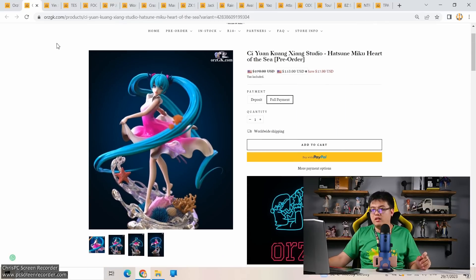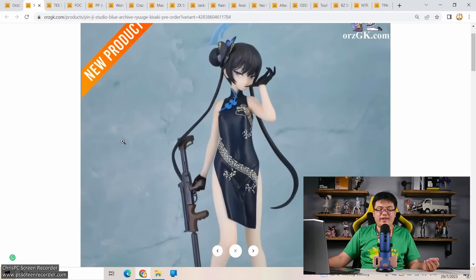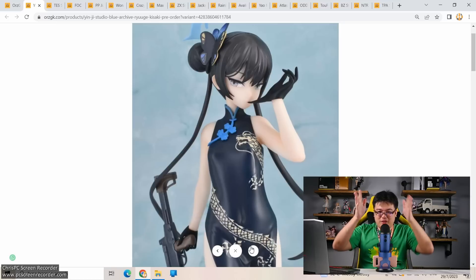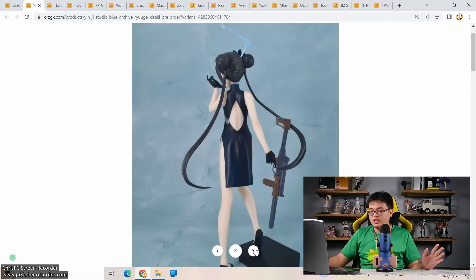More Blue Archive from Yinji Studio: Yuige Kisaki going for 175 US dollars, presumably 1/6 or 1/7 scale. But this is not a very good-looking figure of her. The Dodomo Studio version was an easy win over this one. The face looks pretty weird, and the details on her Chinese dress outfit are poorly made — I'm not going to mince words or sugarcoat it. The body sculpting and torso are just horrid for 175 US dollars. At least have some curves. Dodomo Studio did a way better job.